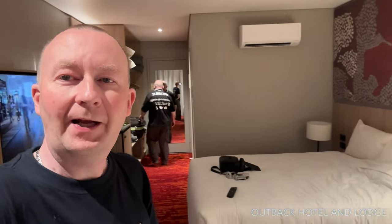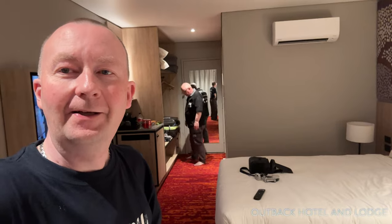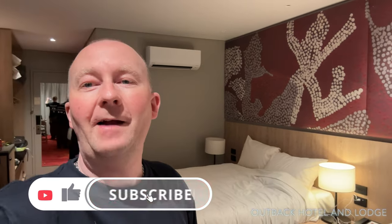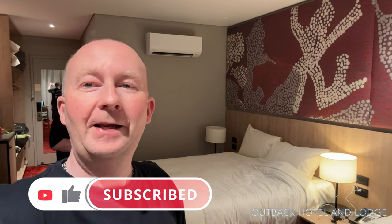Overall, loved the stay here at this hotel at Ayers Rock and I would definitely return. Highly recommend you book this hotel for yourselves or the family. If you've enjoyed this video, give me a thumbs up, drop me some comments, subscribe to our channel, and have a wonderful stay here in Ayers Rock — enjoy, thank you!